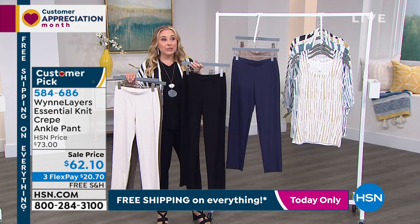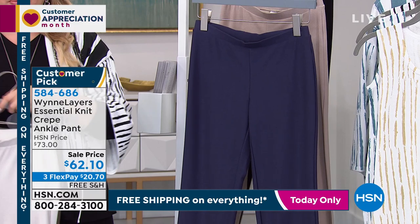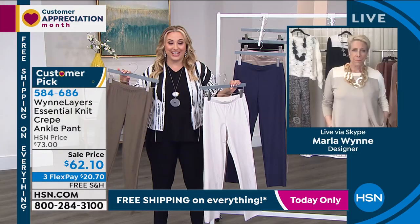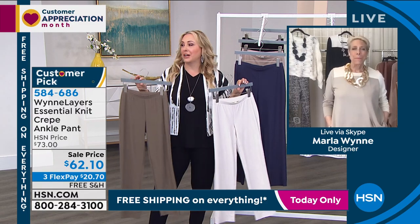I'm wearing them in the medium. I think that probably if I bought them right now I would get the large — that's probably what I should have gotten — but I've had these for a while and they stretch to accommodate 2020, that's all I'm saying, which in and of itself is an accomplishment.